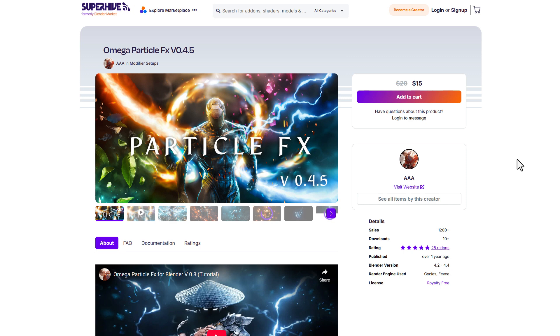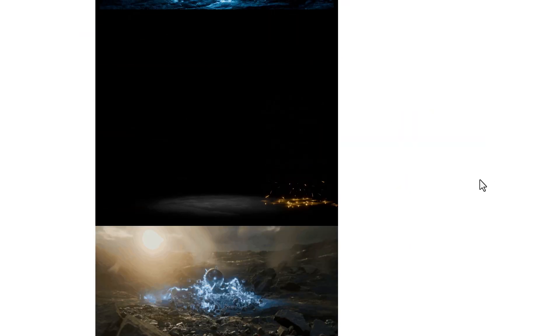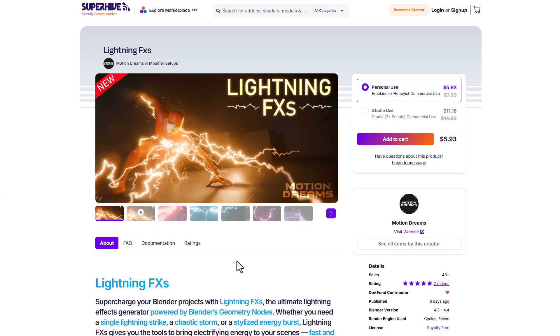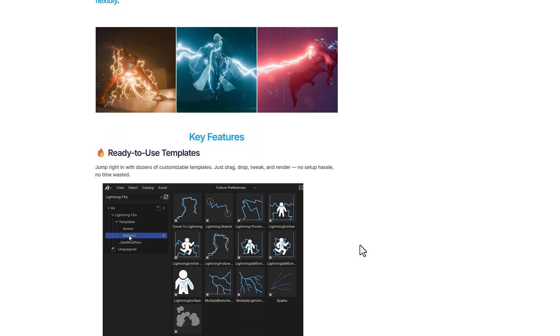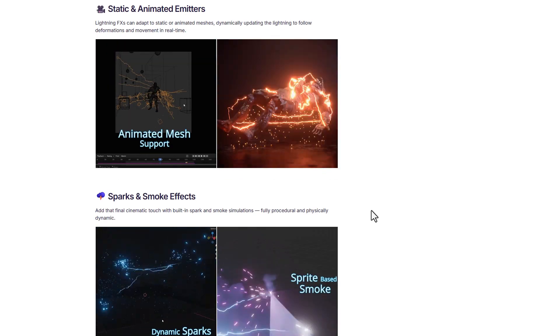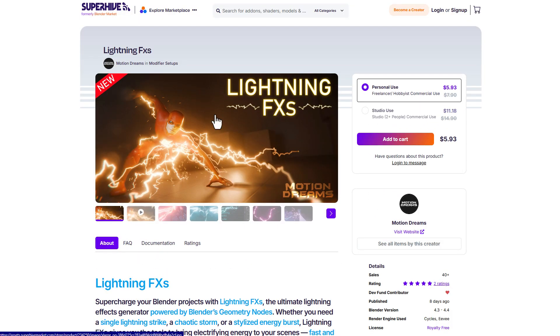There's also a cool set of simulation tools currently available. Omega Particles FX is one cool one, allowing you to work with nice particles inside of Blender with impressive results. This is very reminiscent of the Lighting FX tool from the folks at Motion Dreams, who have actually just updated their tool as well. It's beautiful, easy to work with, produces realistic effects, and is fully procedural.